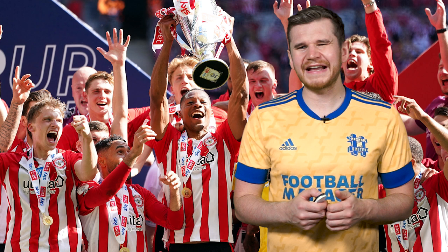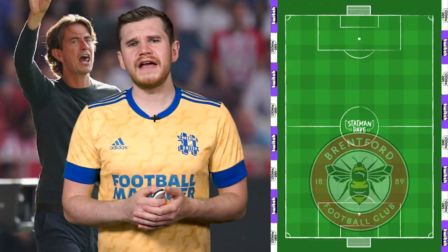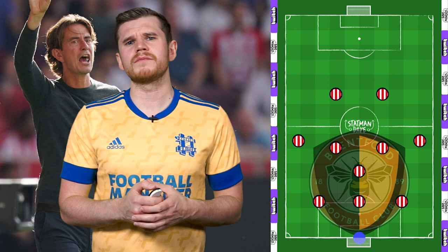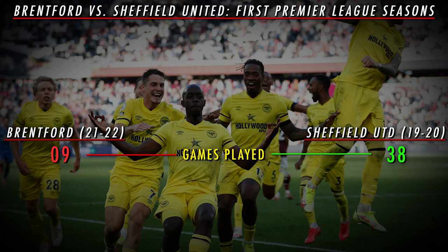Following their promotion to the Premier League, Brentford have taken the competition by storm with their attacking intent and innovative tactics. Today we're going to go through what makes the Bees such a special side. Thomas Frank has set Brentford up in a 3-5-2. They're defensively very solid, which has drawn comparisons to the likes of Chris Wilder's Sheffield United, but they've started their top-flight career in an even better shape than the Blades did in the 2019-20 season.